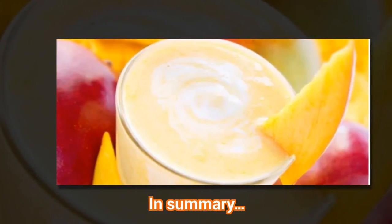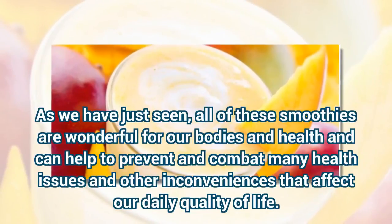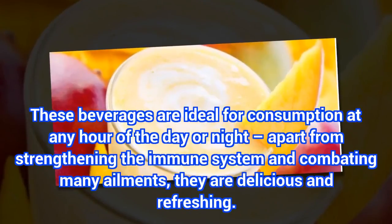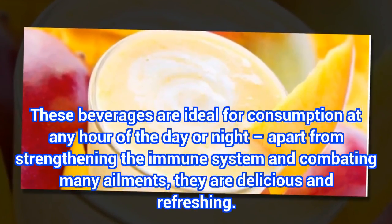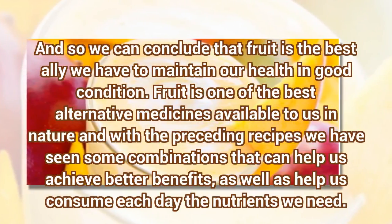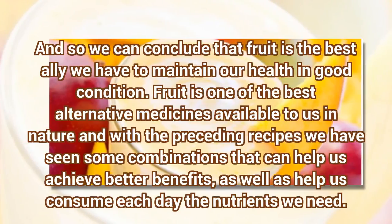In summary, as we have just seen, all of these smoothies are wonderful for our bodies and health and can help to prevent and combat many health issues and other inconveniences that affect our daily quality of life. These beverages are ideal for consumption at any hour of the day or night. Apart from strengthening the immune system and combating many ailments, they are delicious and refreshing. And so we can conclude that fruit is the best ally we have to maintain our health in good condition. Fruit is one of the best alternative medicines available to us in nature, and with the preceding recipes we have seen some combinations that can help us achieve better benefits, as well as help us consume each day the nutrients we need.